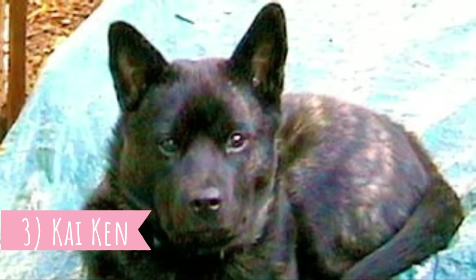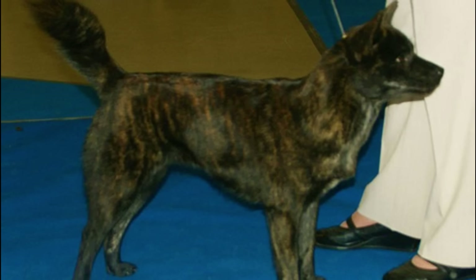Number three: Kaiken. The Kaiken is the easiest Japanese dog to recognize, due to its striking brindle coat. No wonder they are sometimes nicknamed the tiger dog. The Kaiken is considered very rare even in its native Japan, and is described as more willing to please and less independent than the other dogs in this video.